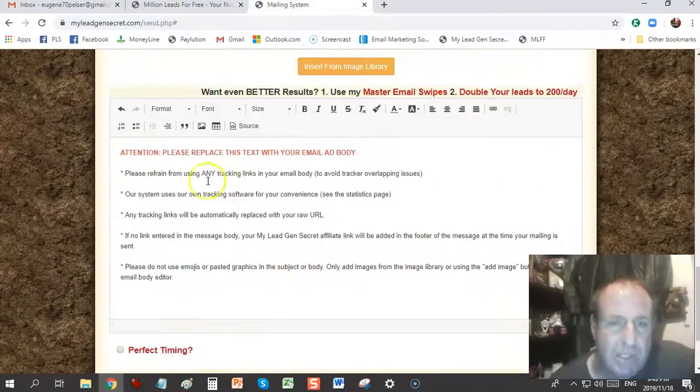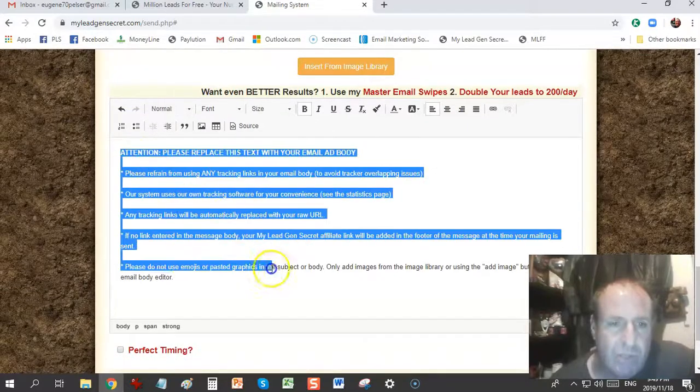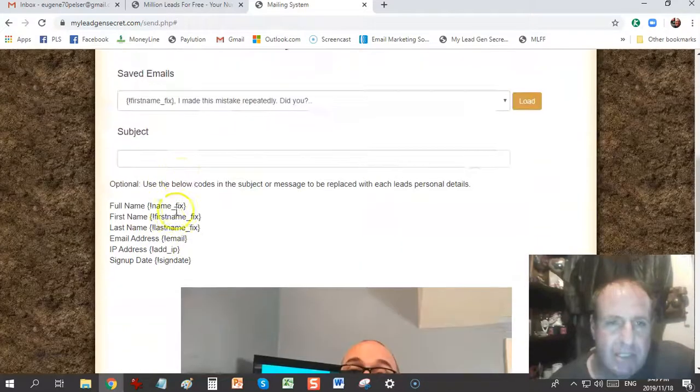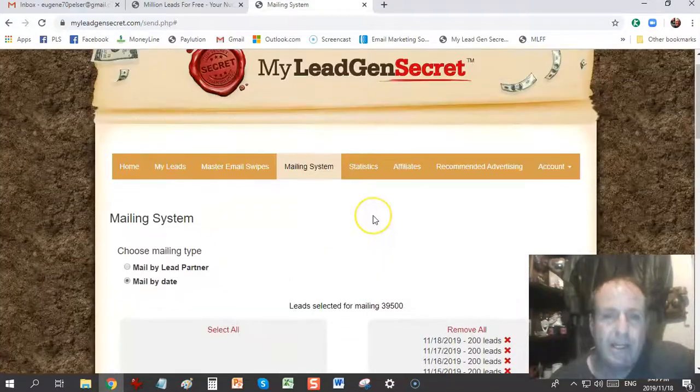In my training I'll show you how to send out the emails. The email editor is a WYSIWYG — what you see is what you get — very easy to set up. All the training I cover in my funnel, and there's extra training also in our Facebook group.